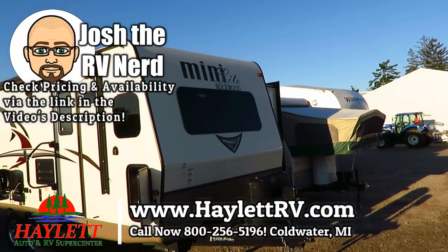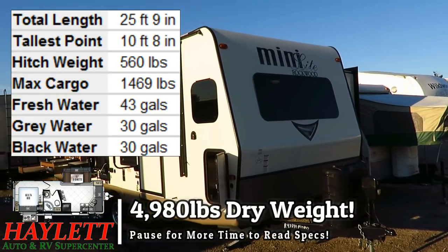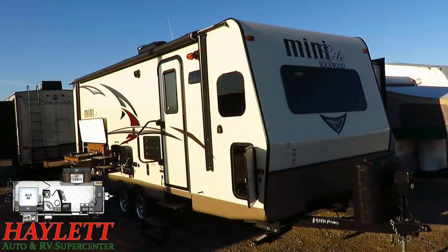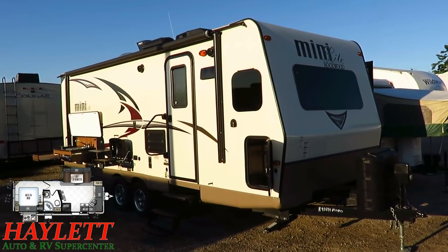One owner and just under 5,000 pounds, a 2506S Rockwood Minilite just came back to Haywood RV of Coldwater, Michigan. We sold it to the original owners — they were local folks. We really worked with them close, earned their trust, and they decided when it was time to switch around, they came back to us.